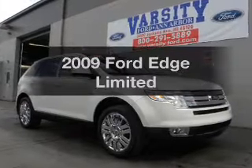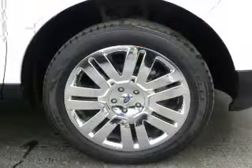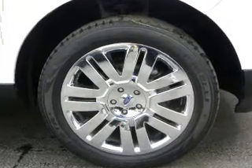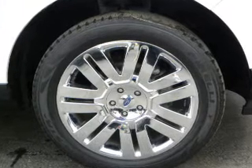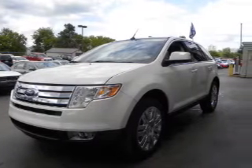Presenting the 2009 Ford Edge. Travel the roads in style and comfort in this great vehicle. The powertrain includes all-wheel drive with a solid six-cylinder engine, connected to a smooth-shifting six-speed automatic transmission.